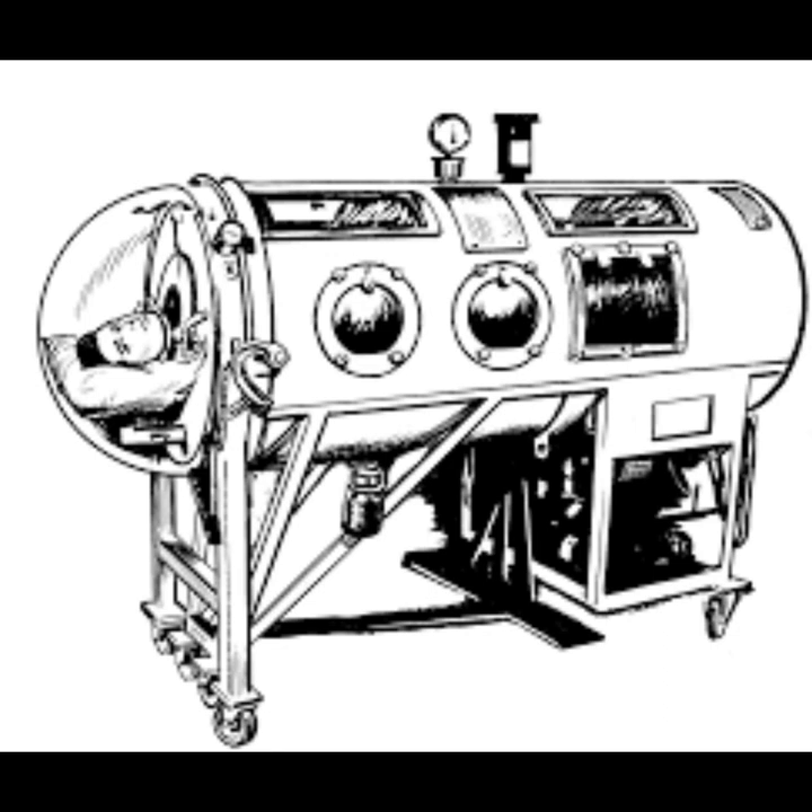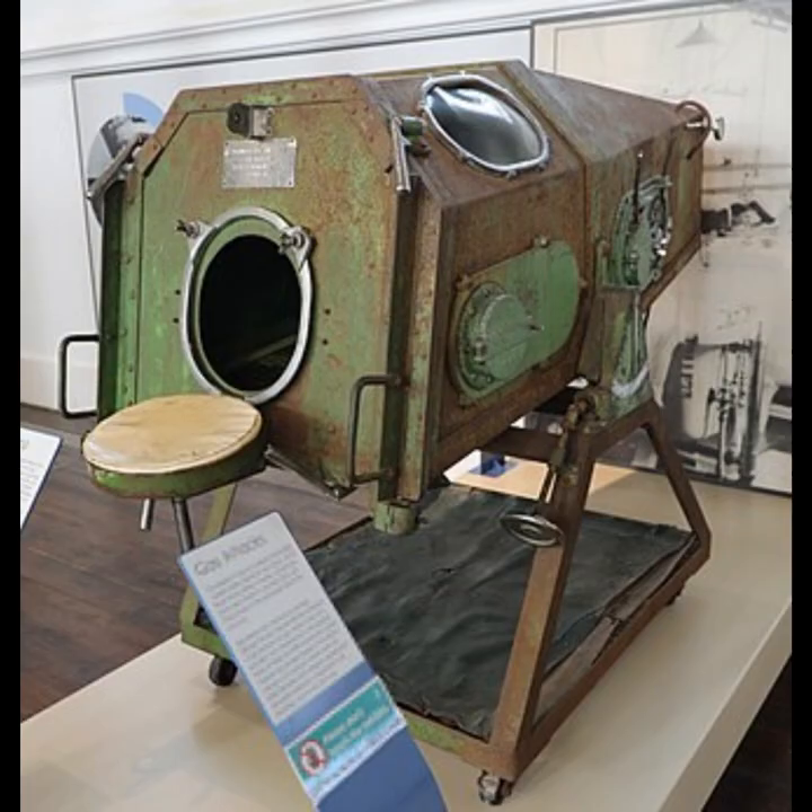In 1670, English scientist John Mayo came up with the idea of external negative pressure ventilation. Mayo built a model consisting of bellows and a bladder to pull in and expel air. The first negative pressure ventilator was described by British physician John Dalziel in 1832.